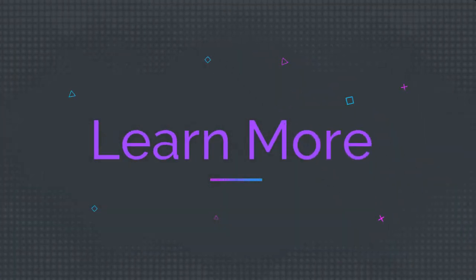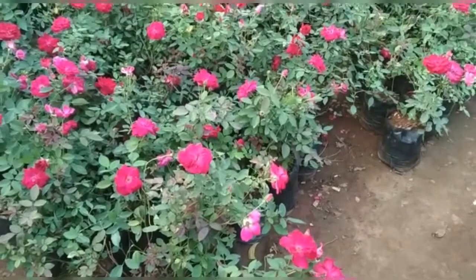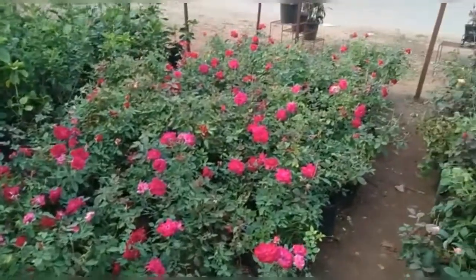Hello viewers! Welcome to Learn More. Today I will be visiting a nursery. In the nursery, there are numerous flowers.